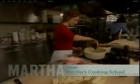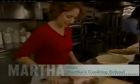Cooking School continues with a lesson in braising, and then Sarah Carey shows how to make a delicious pork shoulder. We'll be right back.